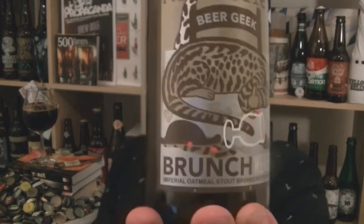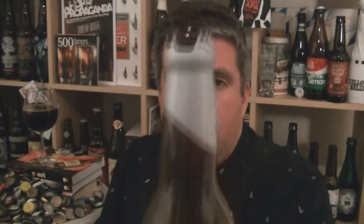So that is Mikkeller Beer Geek Brunch Weasel, Cognac Barrel Aged version. Absolutely top drawer. I am Rob from HopeScene.com, blown away. Good shit. See you next time. Cheers.